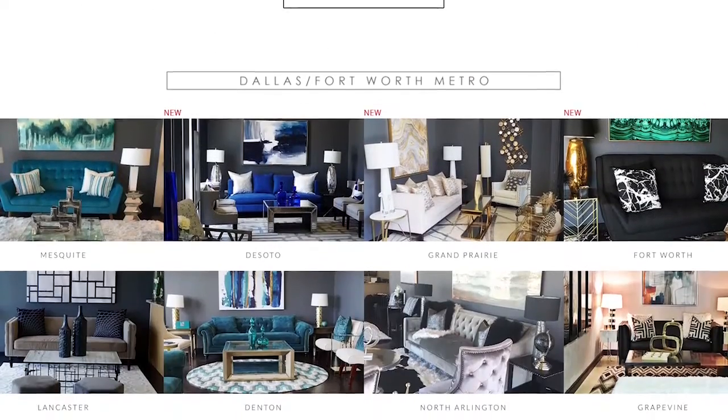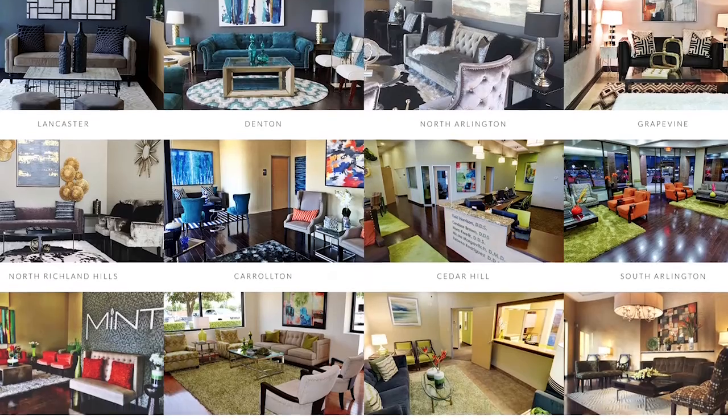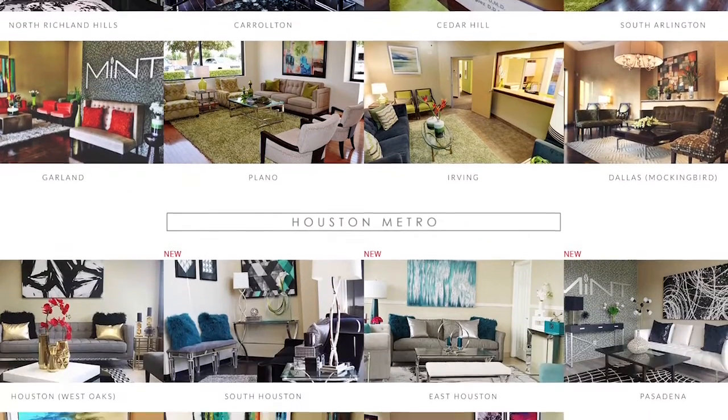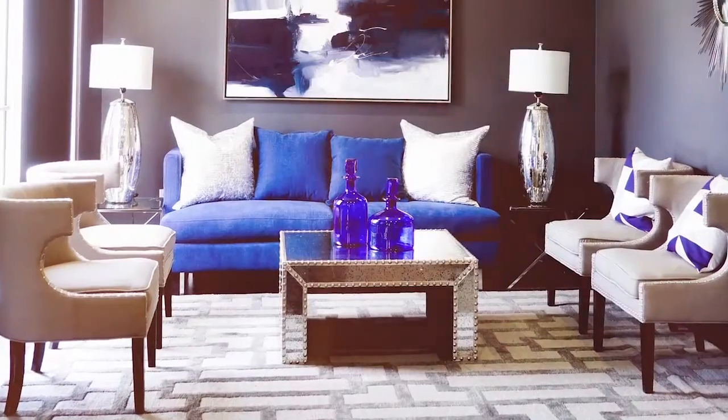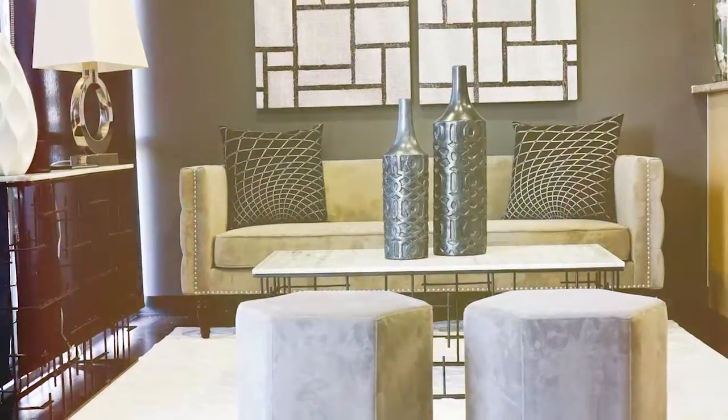I really love decorating — I just like interior design. Mint just went through this huge expansion phase where we started opening up new offices in Houston, in Dallas, all over the Metroplex here in the Dallas-Fort Worth area. I took on the responsibility of making sure that they looked beautiful, that they looked fabulous, and that they were suitable for the best patients in the world.